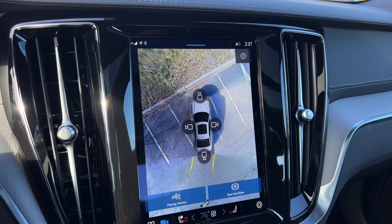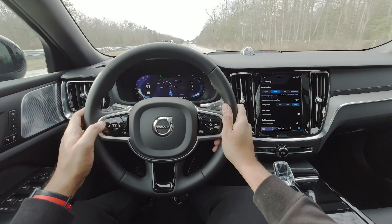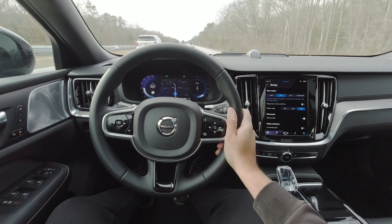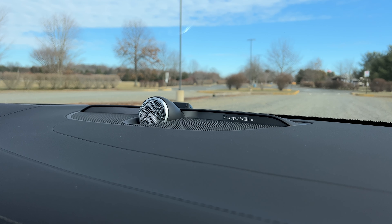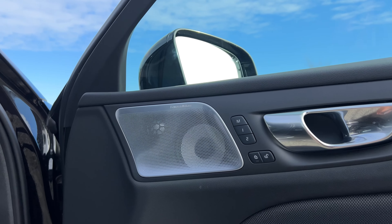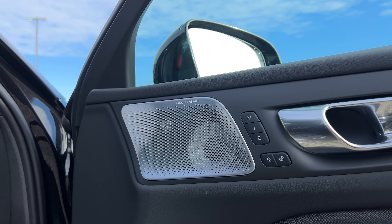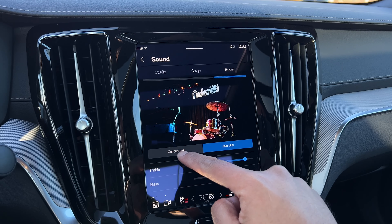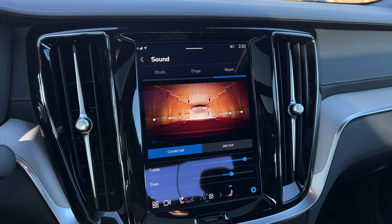The Ultimate S60 Recharge also gives you a heads-up display and a Harman Kardon sound system. If you feel like splurging an extra $3,200, I definitely recommend upgrading to the Bowers & Wilkins sound system — it's absolutely fabulous. It doesn't sound quite as amazing as it does in the S90 or XC90, but it is still one of the best systems in the luxury game by a long shot. I personally like to keep it in the Concert Hall mode — it's just amazing.